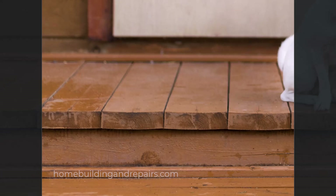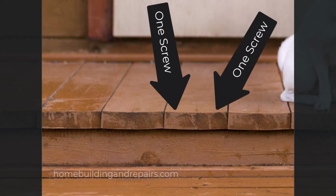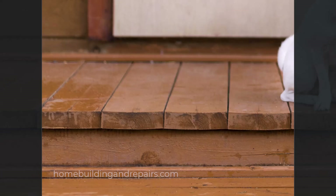For example, on two-by-six decking material like this, I like to use two nails or two screws spaced about three quarters of an inch away from the edge. That can at the very least reduce the chances of it cupping, or eliminate it happening entirely.